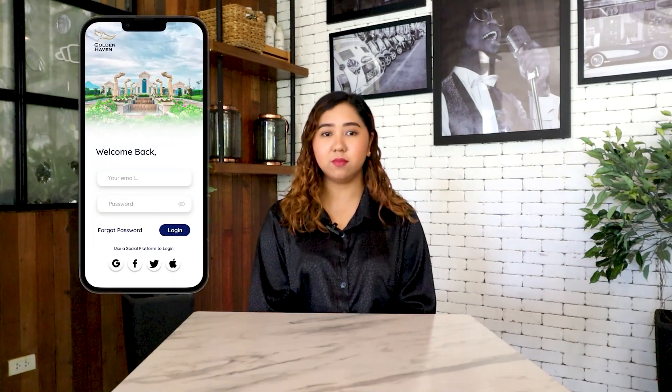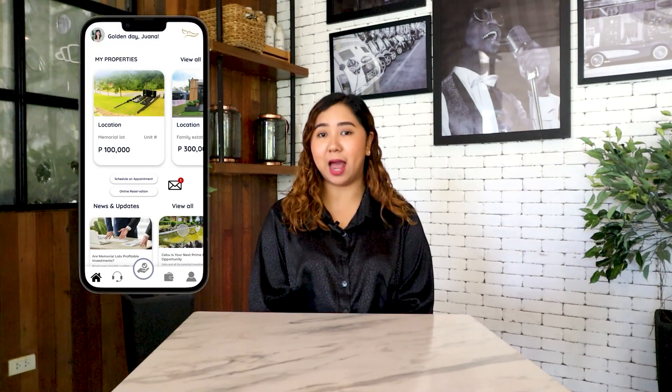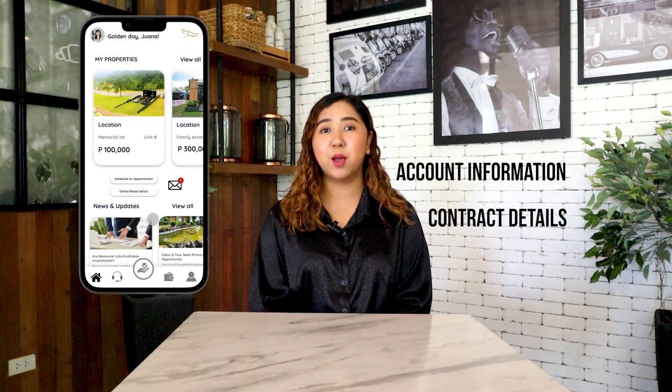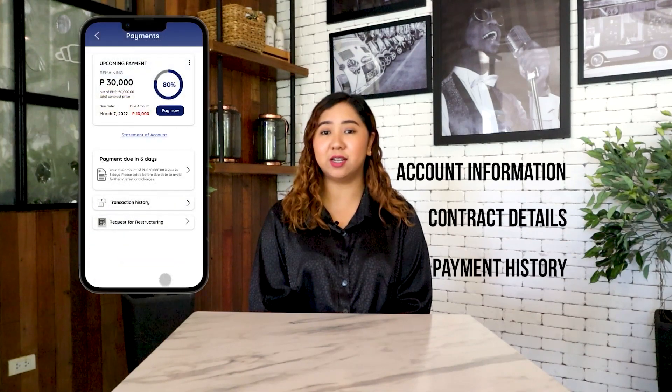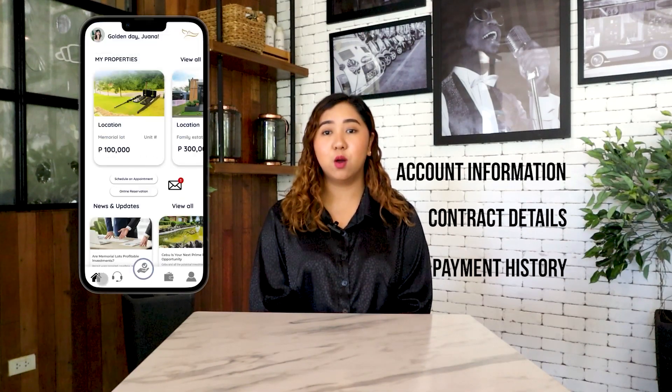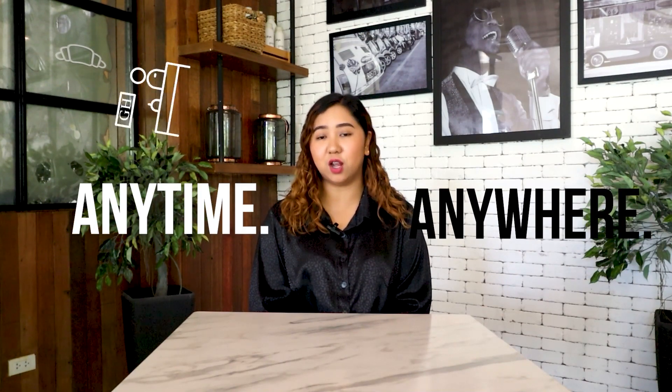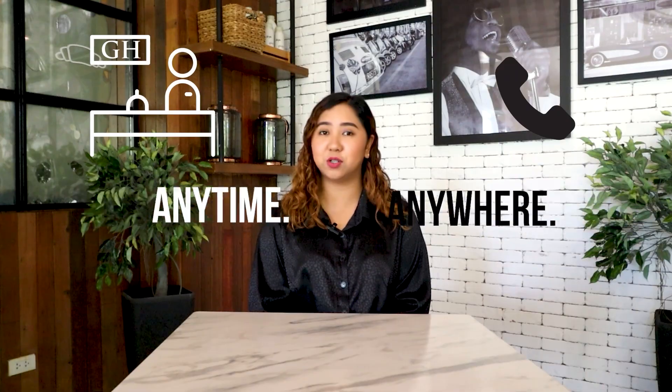Did you know that Goldenhaven has a mobile app? The Goldenhaven mobile app allows our clients to easily access their account information, including their contract details, payment history, and other details of their memorial property. With just a few clicks, clients can manage their accounts anytime, anywhere, without the need to visit our office or call our customer service hotline.